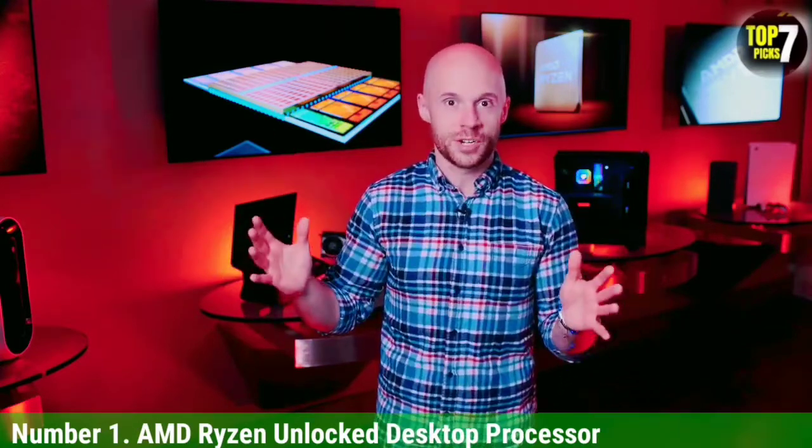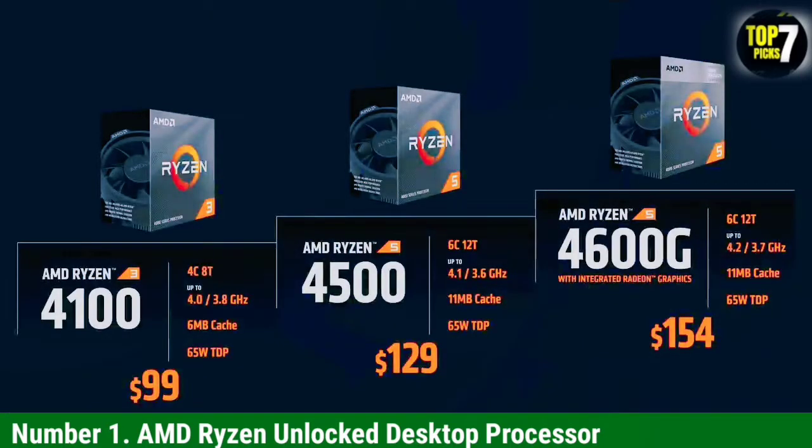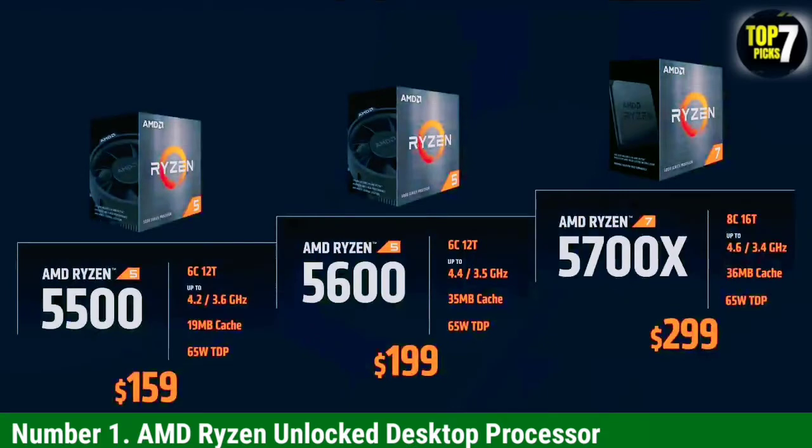Unlike other 12-core CPUs, this one comes with superb clock speeds of 3.7 GHz base and 4.8 GHz boost, making the CPU great for both gaming and video editing. The best part about this processor is that it offers all this with just a 105-watt TDP. Since this CPU uses the AMD AM4 socket, it is also highly versatile with the different motherboard options out there.